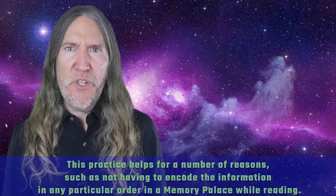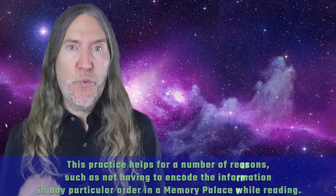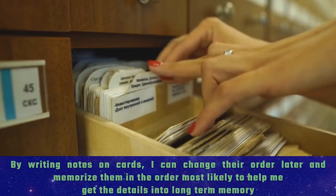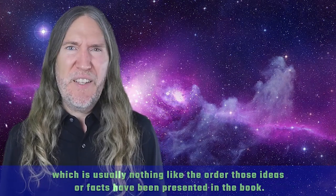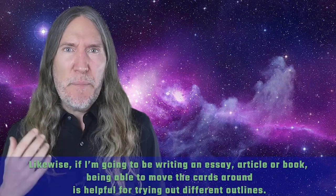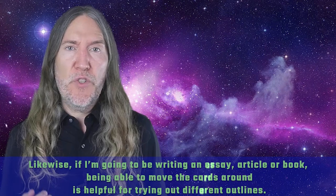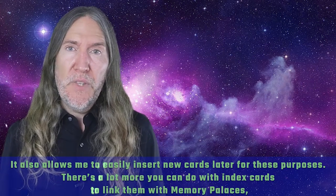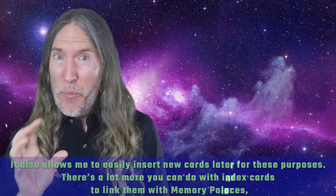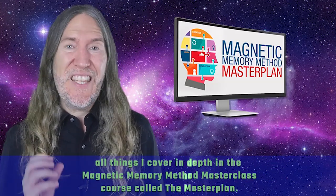With the intention set, I generally prefer taking notes on index cards. This practice helps because you don't have to encode information in any particular order in a memory palace while reading. By writing notes on cards, you can change their order later and memorize them in the order most likely to help you get the details into long-term memory — which is usually nothing like the order those ideas appear in the book. If you're writing an essay or article, being able to move the cards around is also helpful for trying out different outlines, and it allows you to easily insert new cards later.